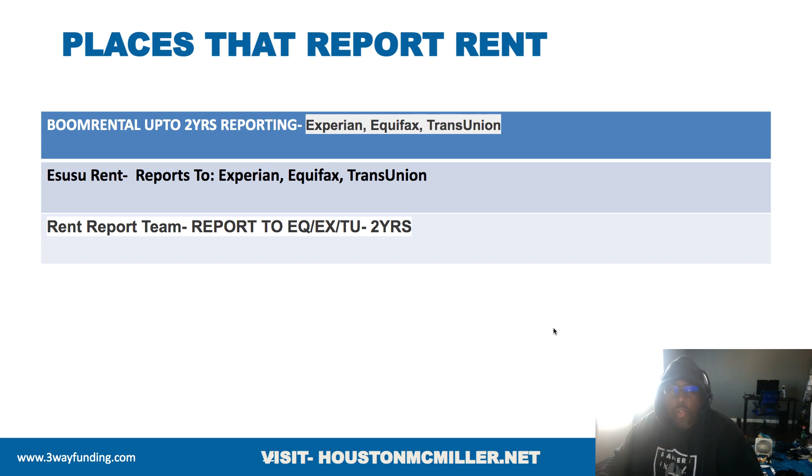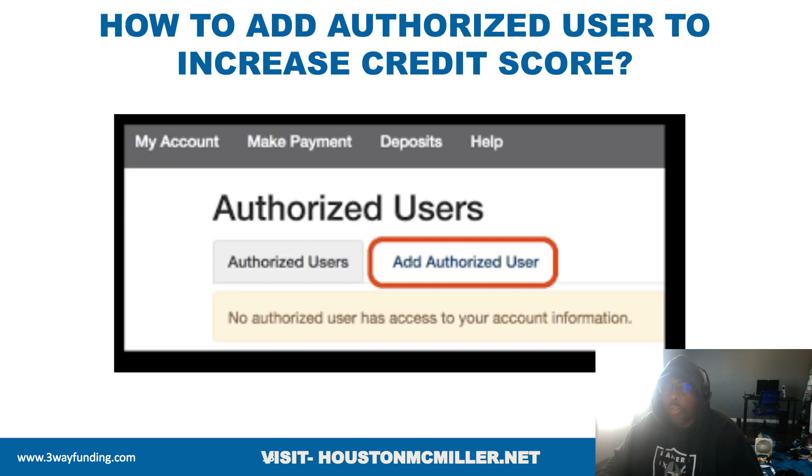Adding authorized users is also important for your FICO 9. Once you've boosted your credit score to at least 680–690, there are other cards you can go after. If you don't know the difference between your FICO 8 credit score and FICO 9, click the link below, get your FICO report, schedule a 30-minute consultation, and I'll go over your credit report line by line. This is very important because it's going to give you more leverage to raise more money.